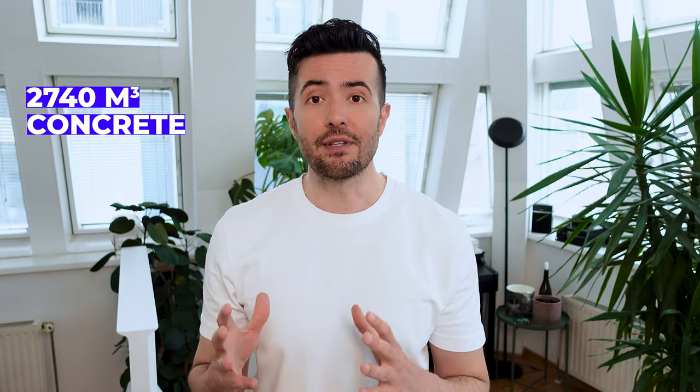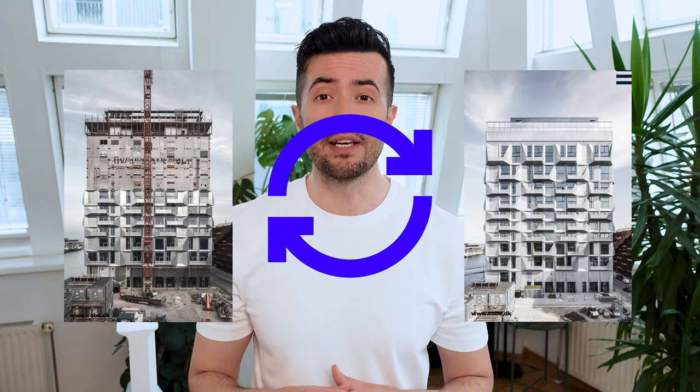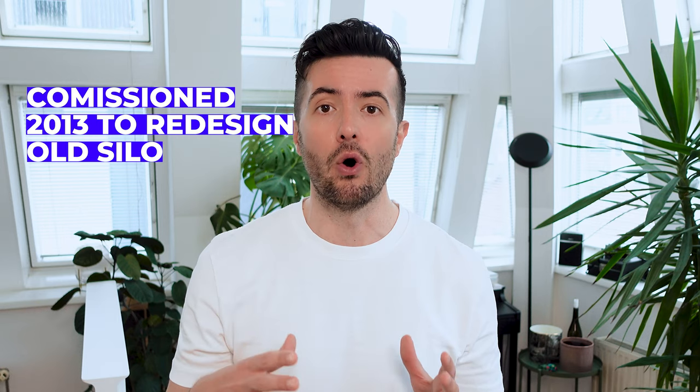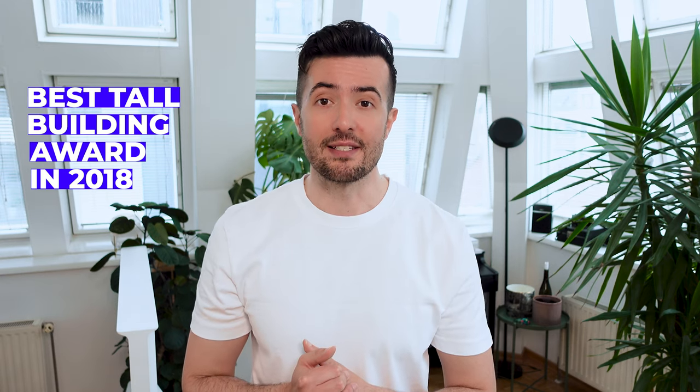This building consists of 2,740 cubic meters of concrete, which embodies 500 tons of carbon dioxide. So it is critical to reuse this building instead of demolishing and rebuilding something new. The decision to refunctioning the old silo starts with reimagining the old harbor Nordhavn, which translates to North Harbor. With a passionate government, a passionate investor, and passionate architects, COBE got the commission in 2013 to redesign the old silo. The building was completed in 2017 and won the Best Tall Building Award in 2018.